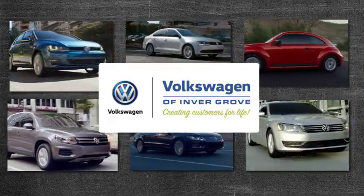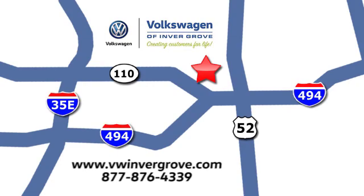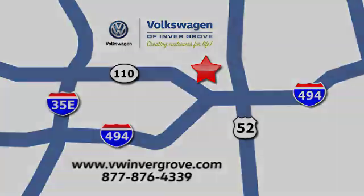Volkswagen of Invergrove, creating customers for life. We are conveniently located at 1325 50th Street East in Invergrove Heights, Minnesota, near highway 494 and Robert Street, across from Best Buy.